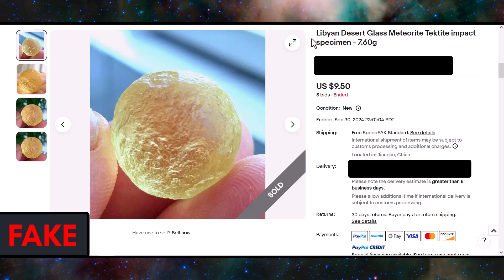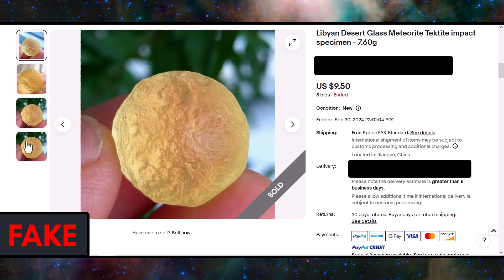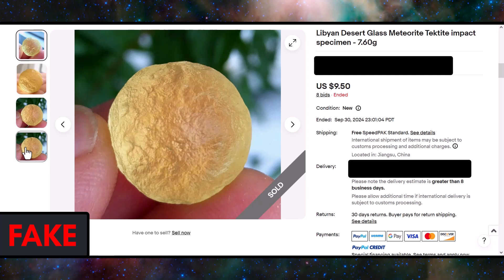On to some examples of the fakes. You can see from the title the seller is claiming this is Libyan desert glass. This specimen is definitely too round to be authentic — it definitely looks like it came out of a mold.